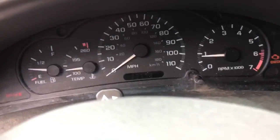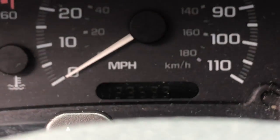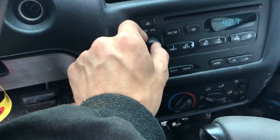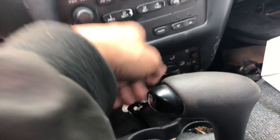Manual windows, car has 123,000 miles. Radio works, AC works.